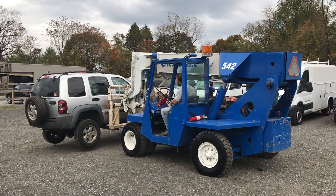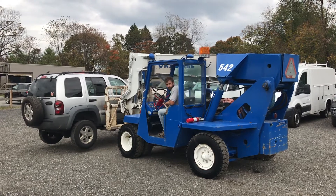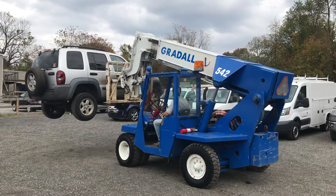Hello everyone, this is Brady with Lewis Motor Company, and today we are taking a look at our Gradol 542 all-terrain forklift. As you can see, it's lifting up a vehicle right now. This is an awesome high-capacity forklift.